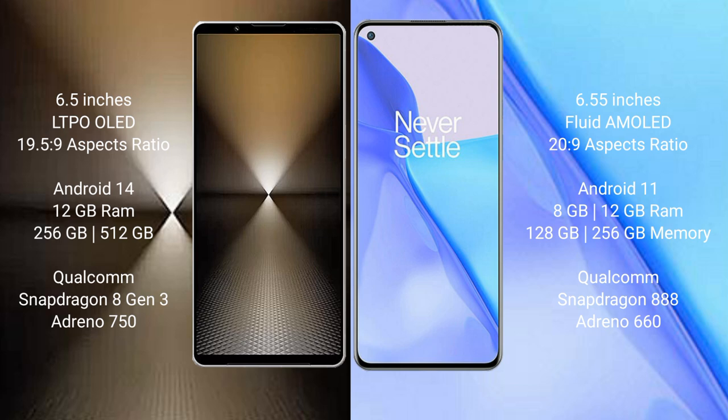Sony Xperia 1 Mark 6 runs on Android 14 operating system. OnePlus 9 runs on Android 11 operating system.